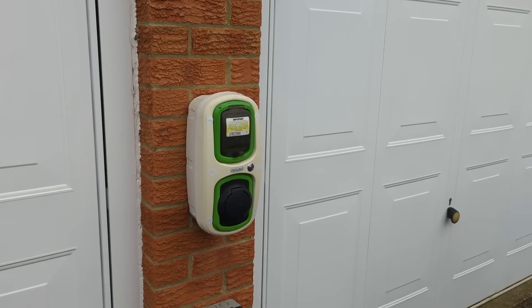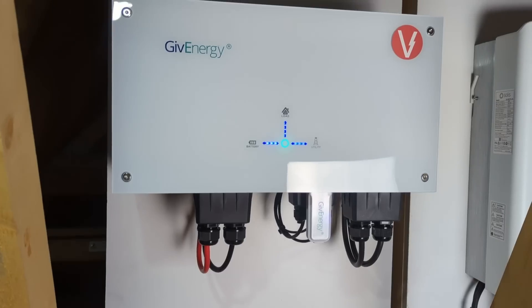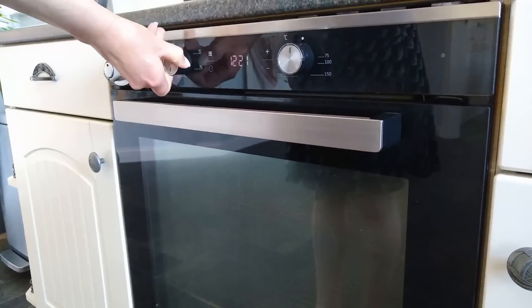You have a super cheap off-peak tariff and you're busy running everything you possibly can during these hours. But have you ever wondered whether your house's electrics can actually cope, or might it go pop? With even more of us adding high-power electrical items such as electric vehicle chargers, hot water tank immersions, battery storage and heat pumps to the existing stuff like electric showers, ovens and induction hobs — is this something we need to look into?